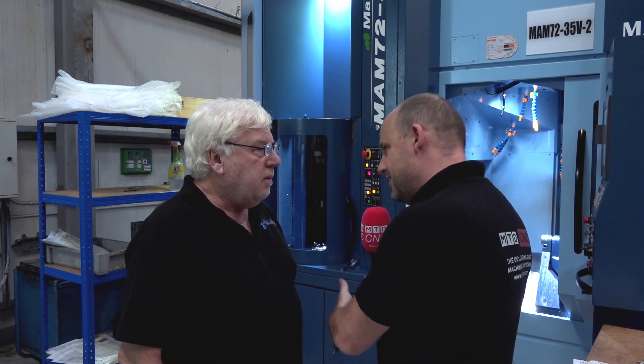Rab, great to be back here in Scotland. My first stop today is Contract Solutions. Now we've been here before — this wasn't here. Why is it here now, this MAM?